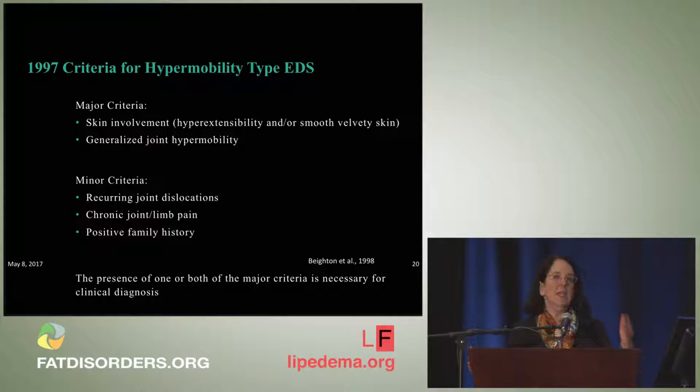Under the 1997 criteria, the hypermobile type had two major criteria and three minor criteria. The major criteria were mild skin hyperextensibility or smooth velvety skin, and generalized joint hypermobility. Minor criteria were recurring joint dislocations, chronic joint or limb pain, and a positive family history. The 1998 paper only stated that one or both of the major criteria was necessary for diagnosis — leaving very little guidance and allowing a very broad population to be included under that umbrella.